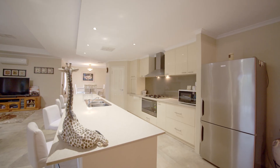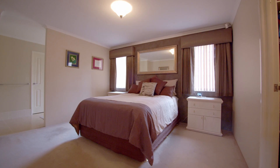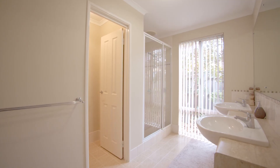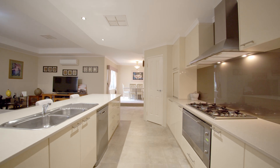Every aspect of this home has been designed to ensure ultimate liveability. The main home comprises of three bedrooms plus a study, two bathrooms, theater, games room, and a masterclass kitchen with a four-meter island bench.